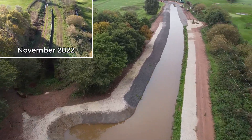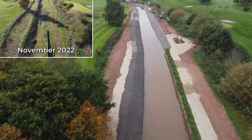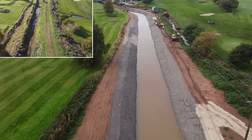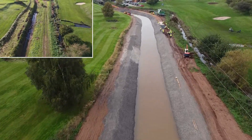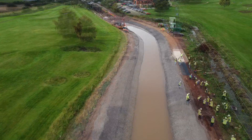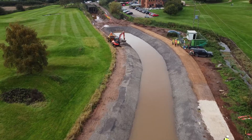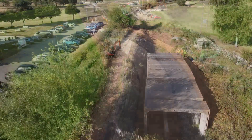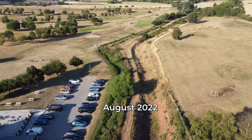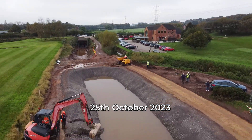By engaging specialist contractors — on-site Central Limited for the lining work — as well as using volunteer effort for pretty much anything else, the Trust has been able to make remarkable progress in getting this section in water. With the contractors' work almost complete, water is going in, and now it's the turn of the volunteers again to create towpaths and planting environments. Let's take a look at some of what has been happening during the last week of October 2023.